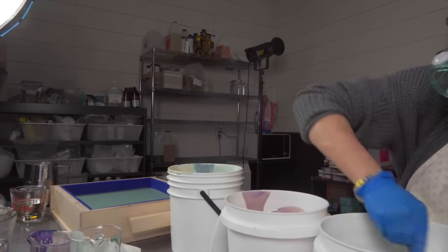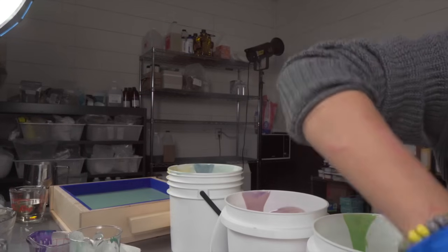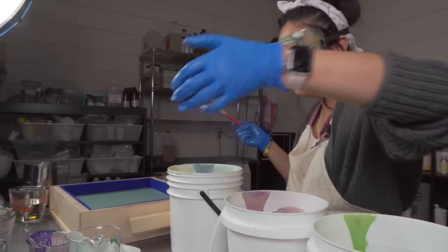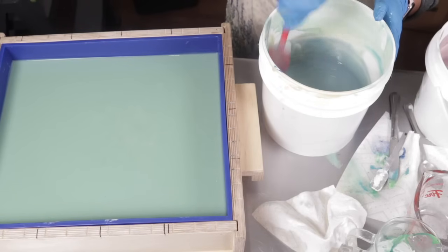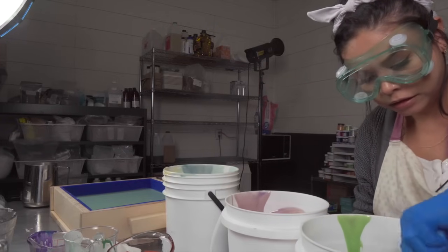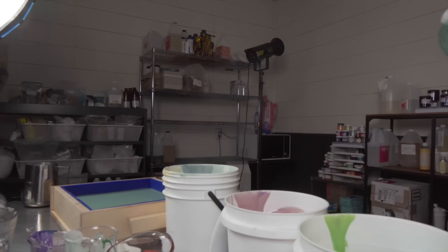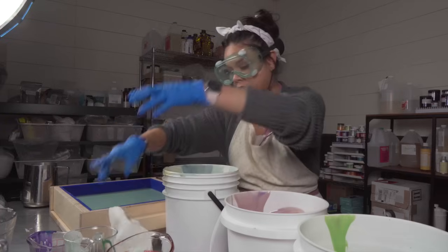I didn't even introduce the soap I'm making. I'm making High Tide soap — this is a really good seller of mine. It's like an ocean fragrance and I love it. Now that I have my colors mixed in, I'm going to add the rest of my fragrance oil. This fragrance oil is amazing. I think I mixed in the right amount of colorants, which is good. I think my colors are going to be pretty vibrant, which is awesome.